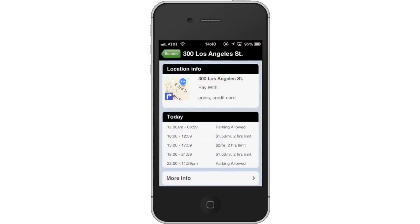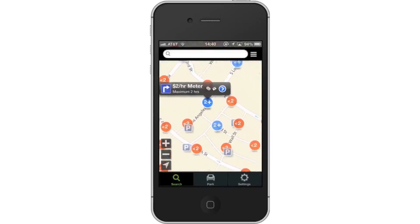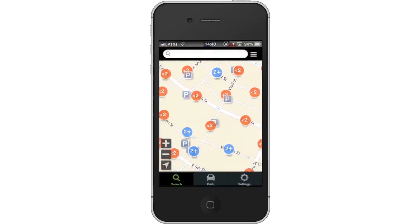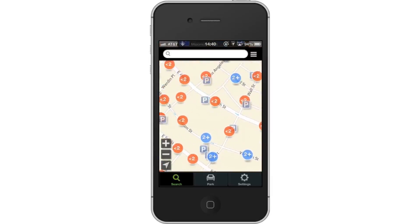Next, find parking in garages and lots. You can sort the street parking from the garage and lot parking by the icon. The street parking icons are multiple colors and circular. The garage and lot parking icon is an uppercase P. If the icon is blue, that means there is available parking. If it is red, that means there aren't any parking spaces open.